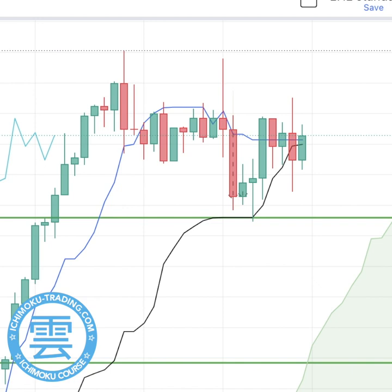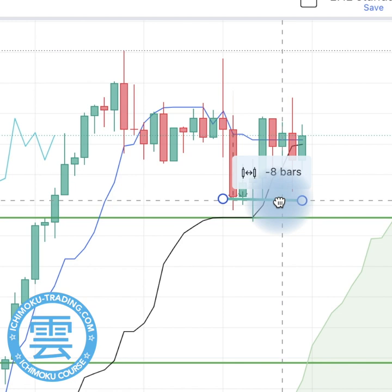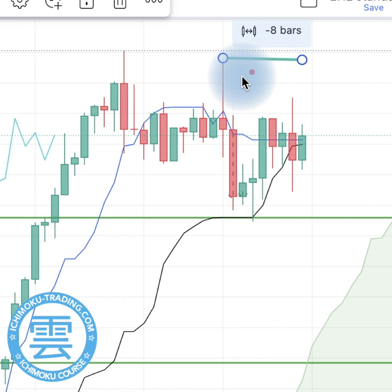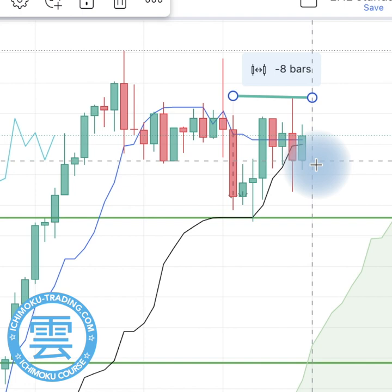Let's look at some detail. If I draw a line covering the last nine periods — because Tenkan-sen is calculated over nine periods — we can see that on Friday the position was that the high was on this candle just here. When we move to Monday and I move this line just to the right, Monday's candle would be set here, and we can see that the high is moving downwards to this level. So we will see a drop down of Tenkan-sen on Monday.